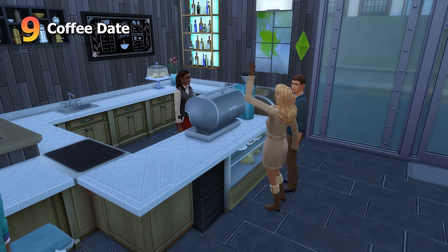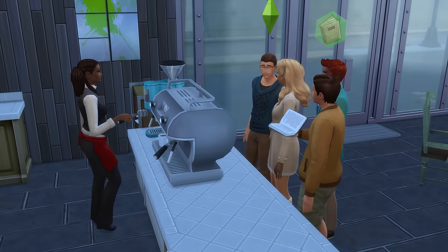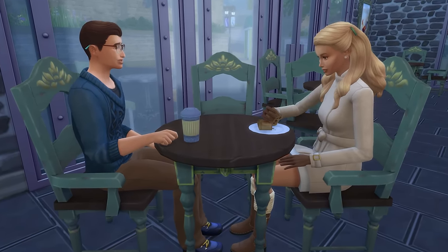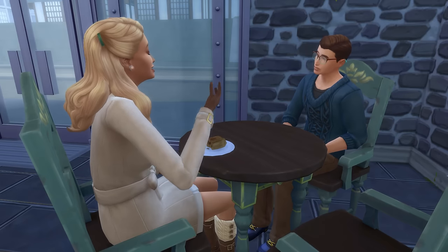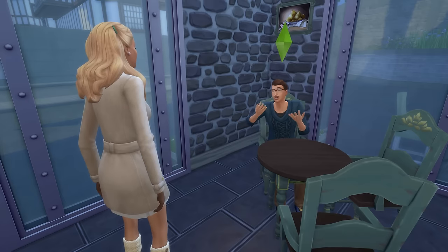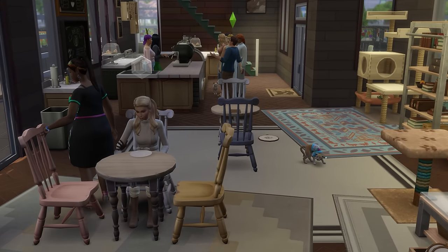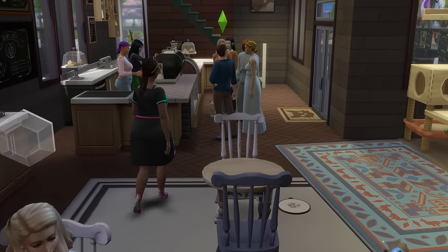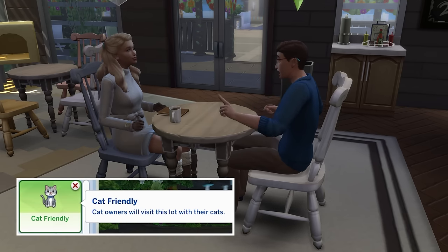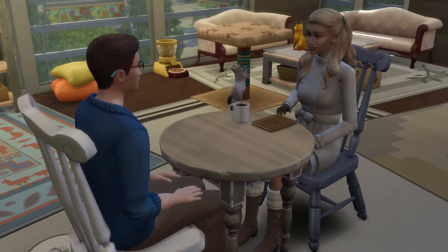Let's look at having a date at a cafe. Cafe community lots come with the Get Together expansion pack. Personally I love grabbing coffee on dates, though admittedly in The Sims it is a little bit vanilla — but I still think it can be very cute for storytelling. Also, you can spice up cafes with various lot traits. For example, if you have the Cats and Dogs expansion pack, you can use the Cat Hangout and Cat Friendly traits to create a Cat Cafe, which makes the environment for the date much more fun.